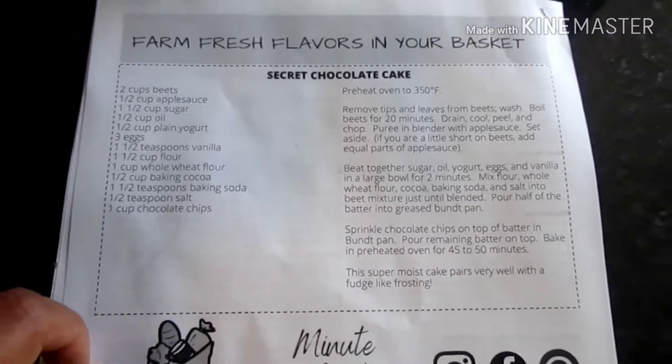Thank you for joining this week! It's week 12 of the Community Supported Agriculture from Farmer Joe's Garden in Wallingford. We'll see you next week!